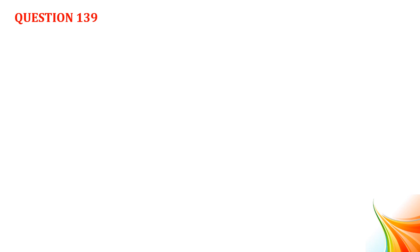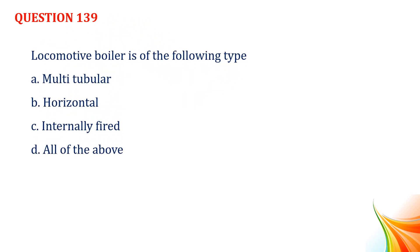Question number 139. Locomotive boiler is of the following type: Option A, multi tubular. Option B, horizontal. Option C, internally fired. Option D, all of the above. Answer: Option D, all of the above.